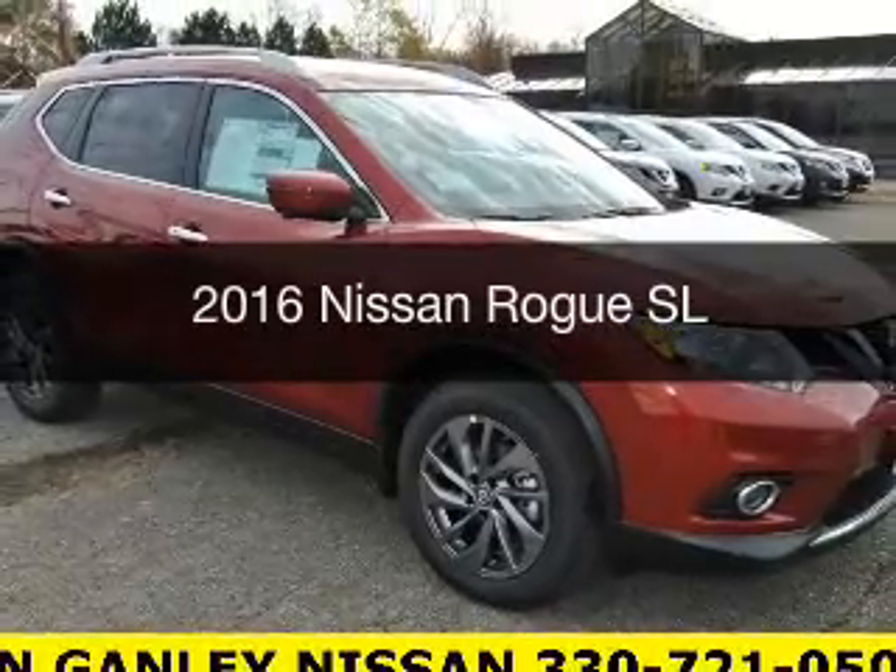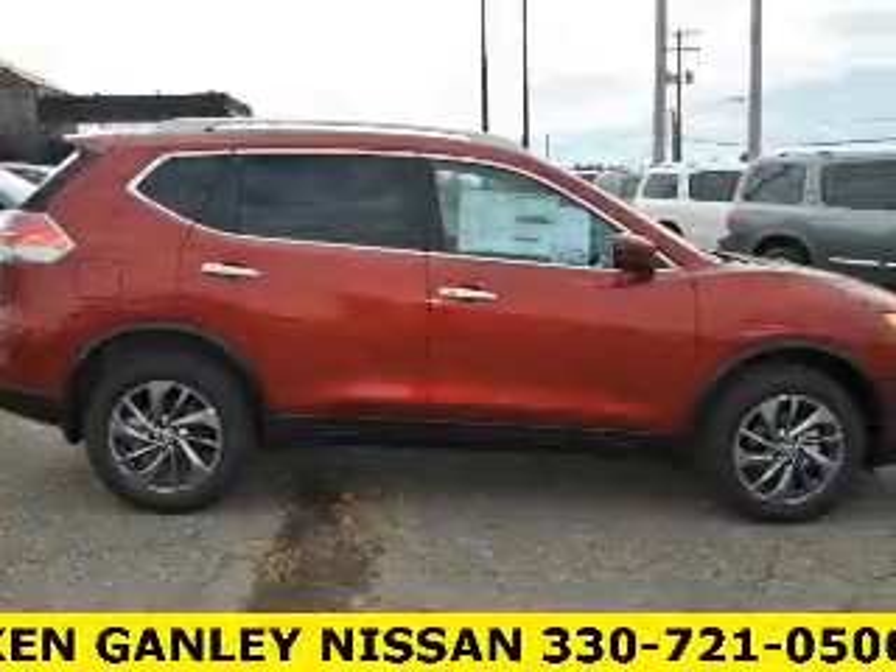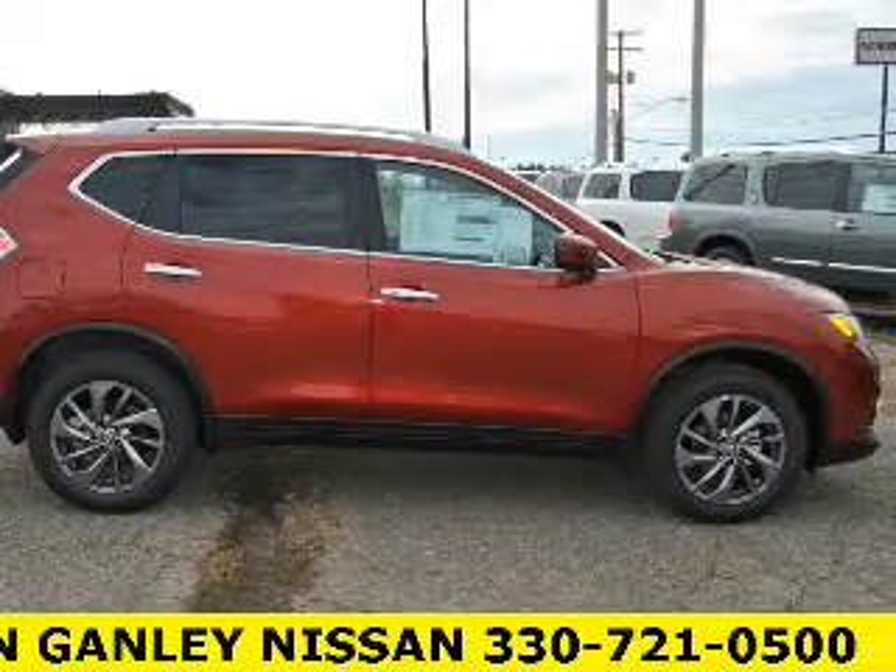This is a new 2016 Nissan Rogue. It's powered by an all-wheel drive engine and an automatic transmission.